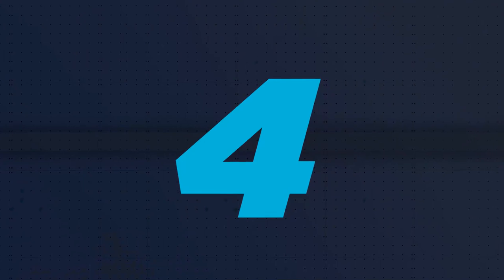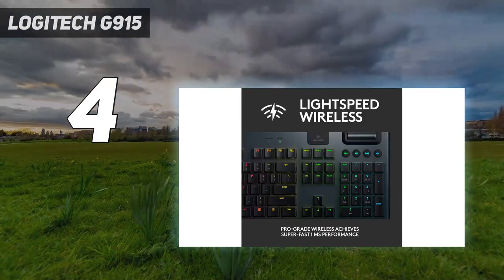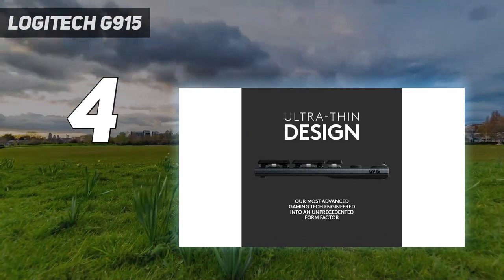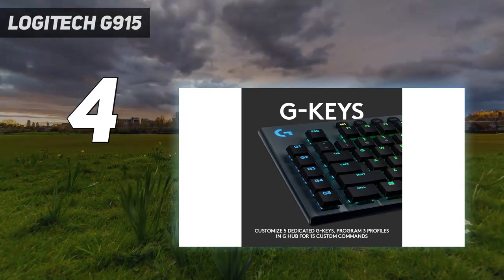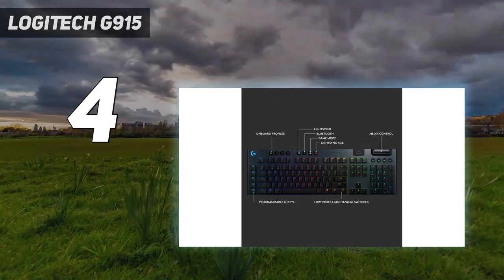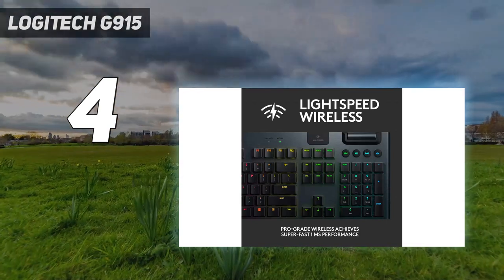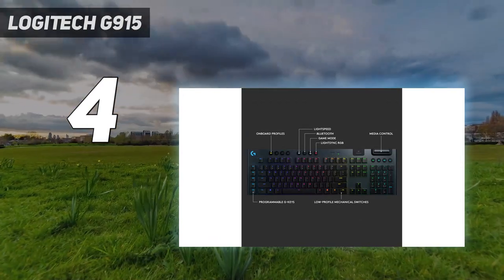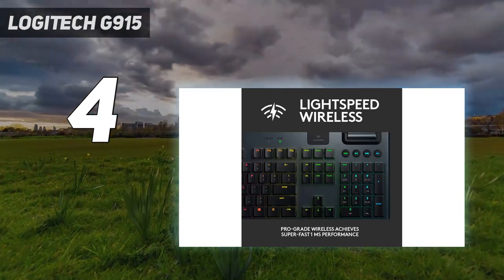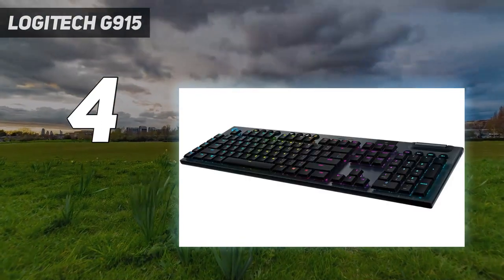Coming in at number 4: the Logitech G915. I believe the Logitech G915 represents the future of gaming keyboards. Just as gaming mice and headsets have become increasingly wireless over the past few years, the G915 demonstrates how keyboards can take the same route without sacrificing aesthetics or performance. The G915 is a gorgeous, ultra-thin gaming keyboard that connects to computers via either USB dongle or Bluetooth. There's no lag, there are no dropped signals — it's just as quick and responsive as any wired peripheral. Thanks to low-profile key switches and full RGB lighting, the G915 is both comfortable and visually striking.